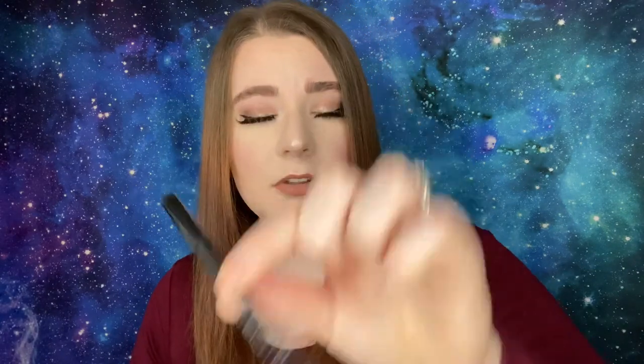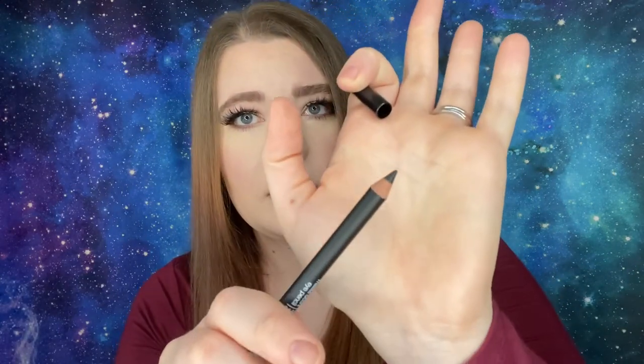The Eve Lom cleanser smells like tea tree oil and it's like a balmy cleanser. That's my cat — isn't she pretty? She's the most unique cat I've ever seen. She's such a scrawny thing — she eats so much food but never gains weight. My dad's a vet so don't come at me! Number nine is by Diego Dalla Palma — the 01 Metida Ochi eye pencil. It looks gray on the packaging but it's black.